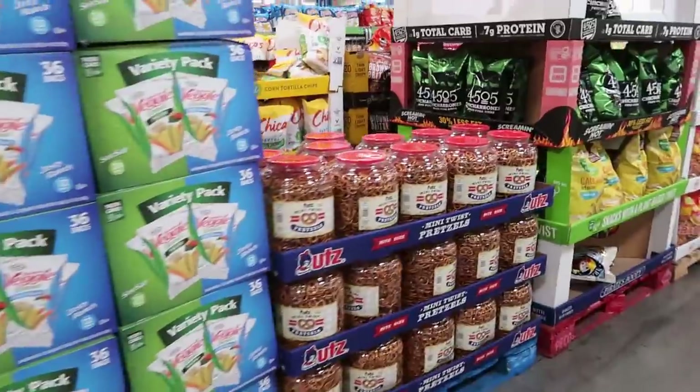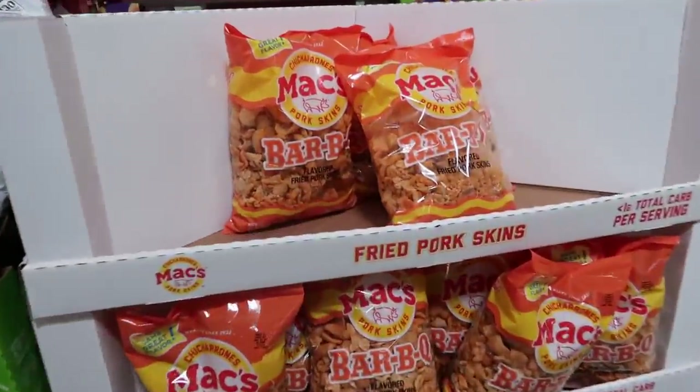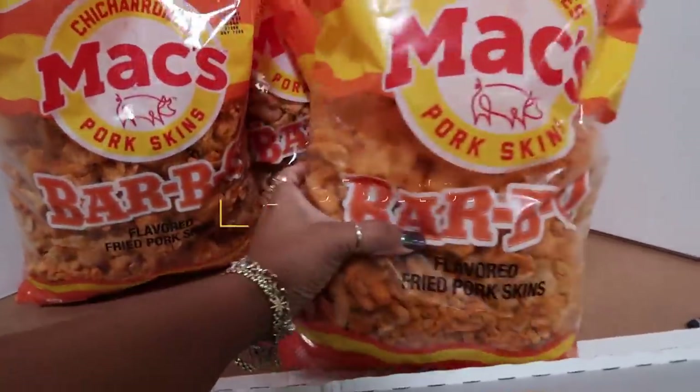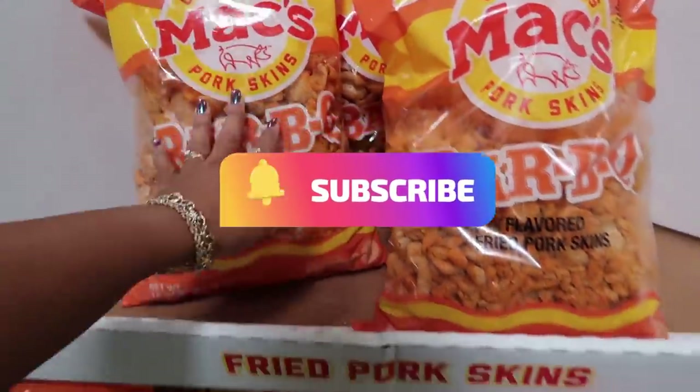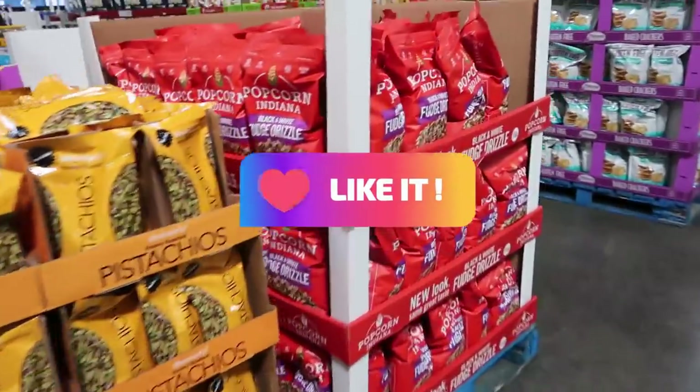Thank you guys for coming with me. I will talk to you all real soon in one of my next videos. Make sure if you're not subscribed to subscribe and stick around — we go to all the stores. Talk to you all in my next one, bye bye!